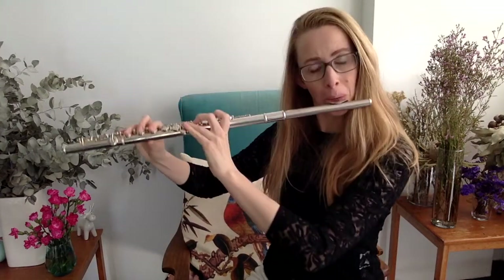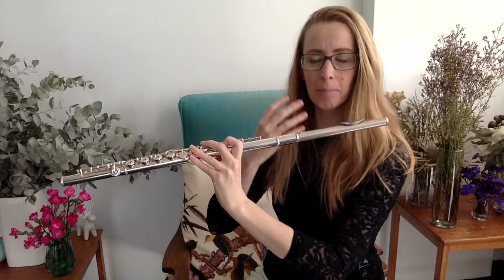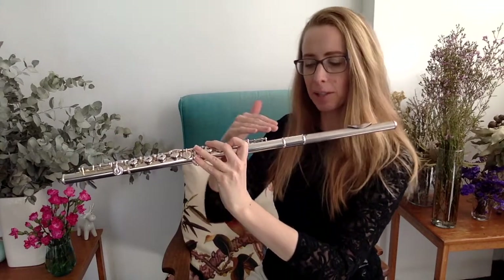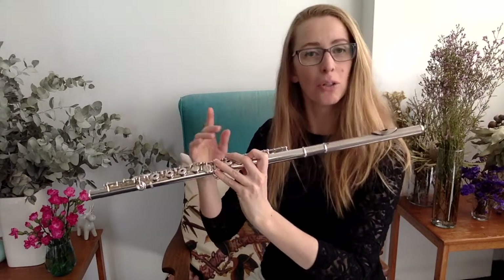I'll explain more in just a second. So when you're playing along on the flute and the warm, moist air of your breath hits the cold surface of the inside of your flute, it instantly condenses into water — not spit.